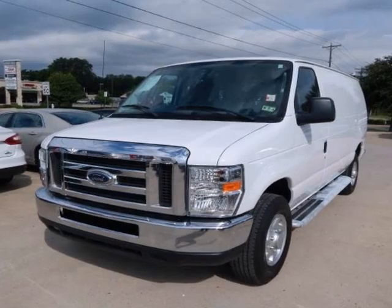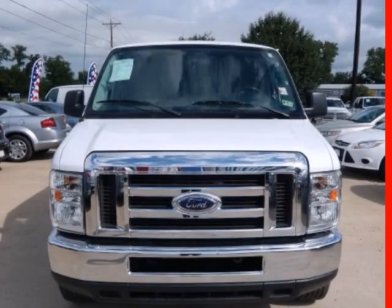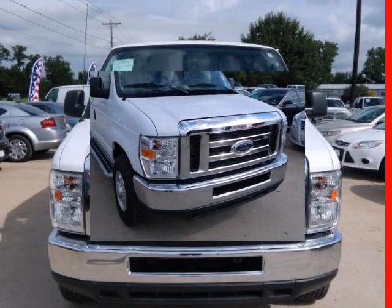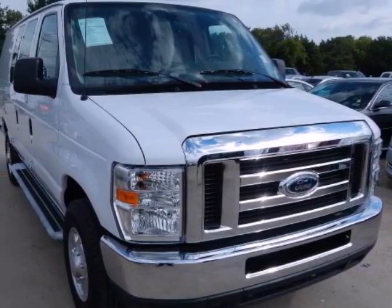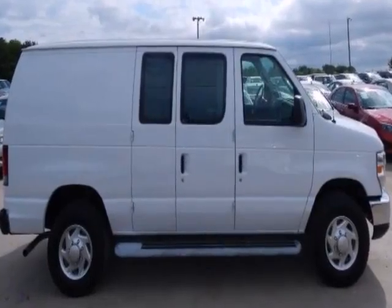Price to sell quickly. Research suggests it will not be available for long. Carfax 1 owner. This 2013 Ford Econoline cargo van E250 commercial includes low miles for a 2013. Popular color combo.